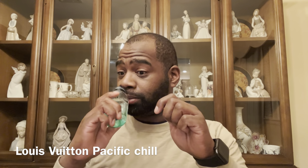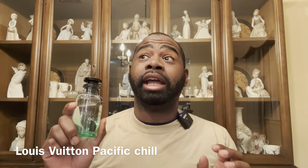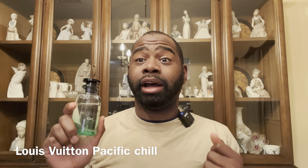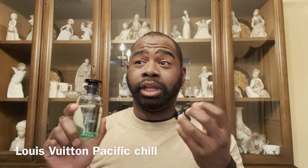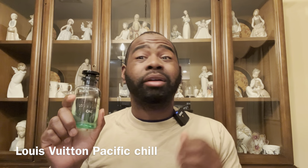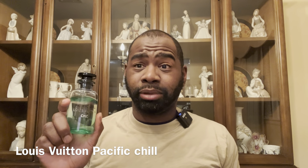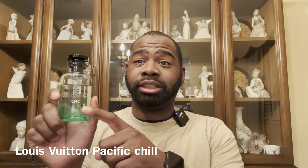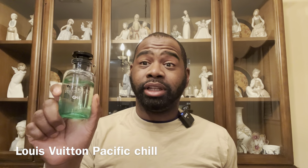Next fragrance is Louis Vuitton Pacific Chill. This one gives you that bubblegum vibe — like zebra bubblegum back in the day. It's fruity and juicy with citruses and spearmint, though I don't get a lot of mint on my skin. It's a decent release, not my favorite, but I do love the beautiful green bottle.